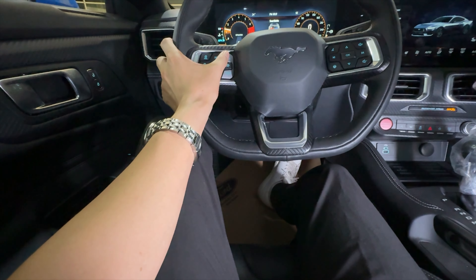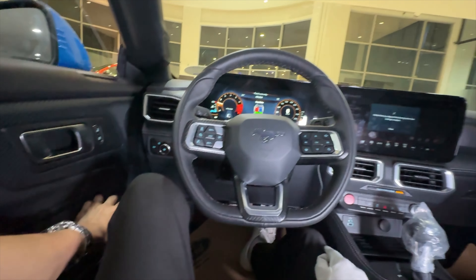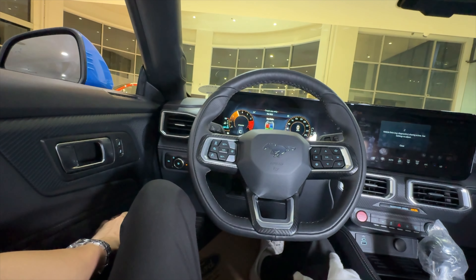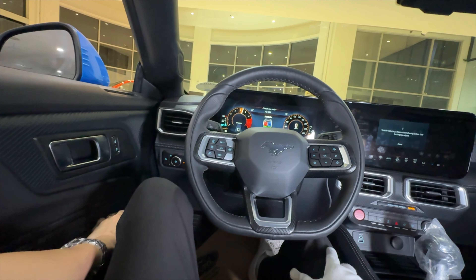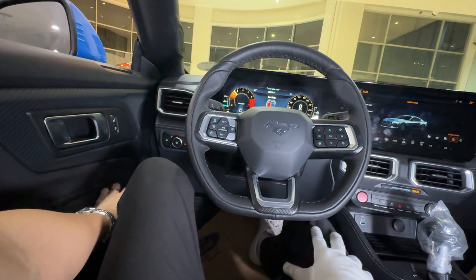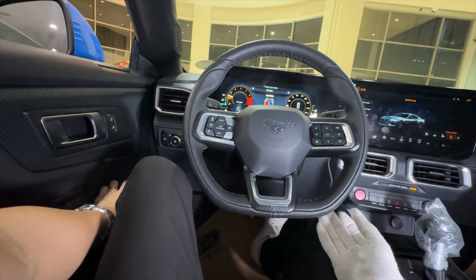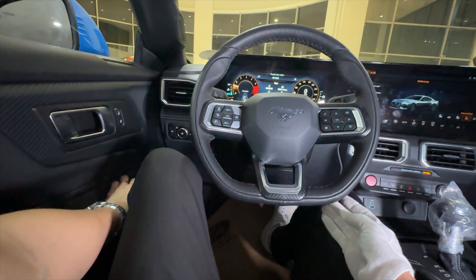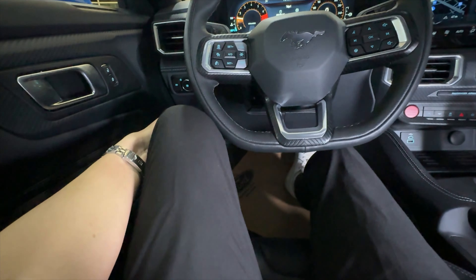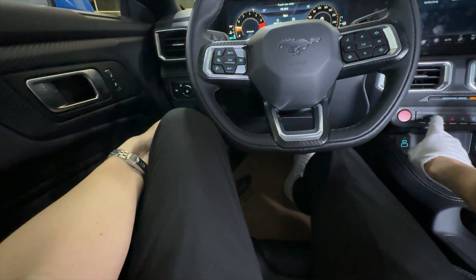Normal mode, Sport mode, Track mode — even for this one I think we can hear a good sound. Let's floor it. It's a lot different from the GT Premium, but you can still feel the power even though it's just a four-cylinder.